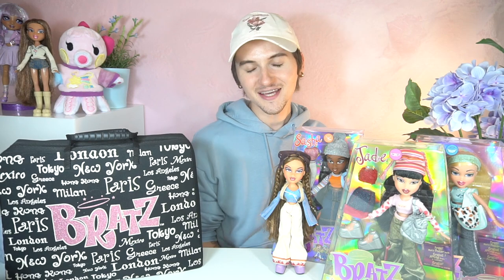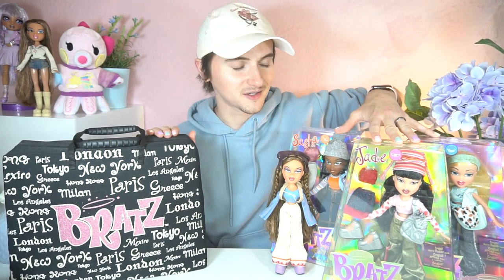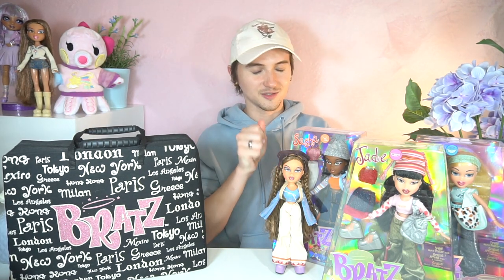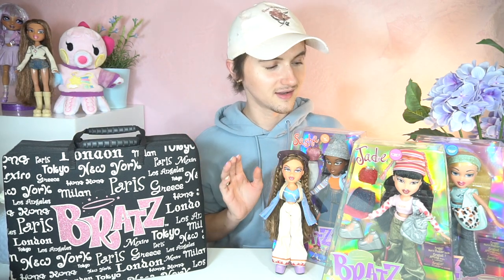Hey guys, welcome back to my channel where we collect and create all things cute. I'm the Pastel Prince, and in today's video, as you can see in front of me, I was able to get my hands on the three other girls in the Bratz pack. I'm so excited! I actually went doll hunting myself as opposed to buying them online, because I just love the thrill of doll hunting. It's just so exciting when you find it in store.